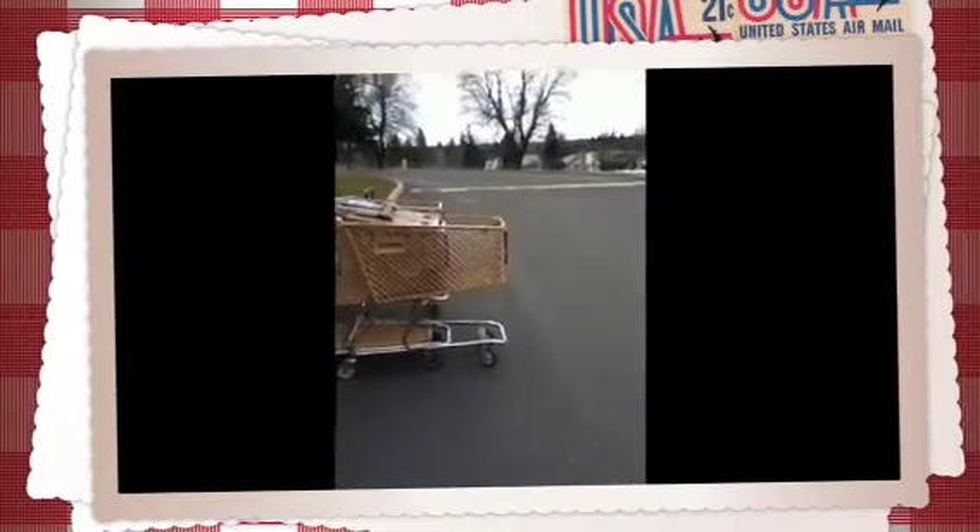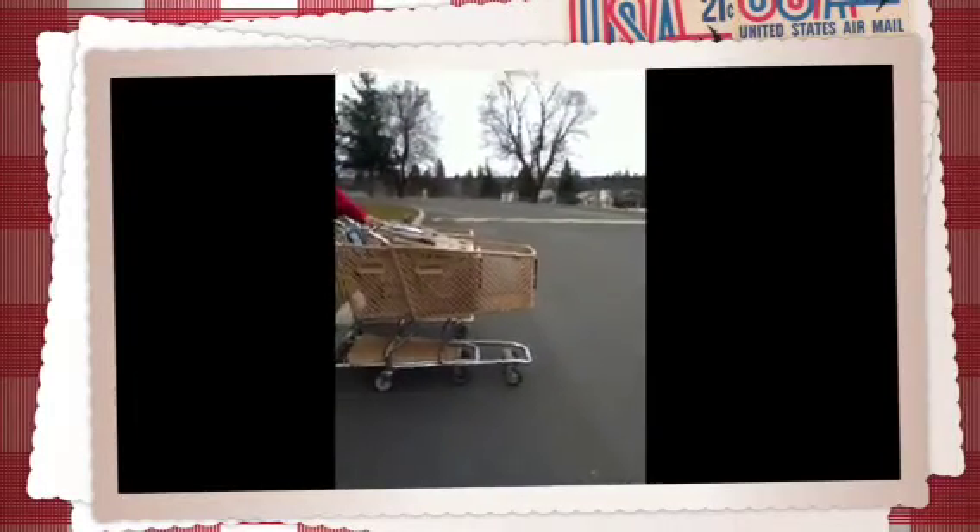We are going to try this again. This time we're going to use two carts instead of four. Looks to me like they travel at the same rate whether there's two carts or one cart — they're gonna hit the curb at the same time. Interesting. We tried it with two and one and we tried it with four and one and it seems to come out the same.